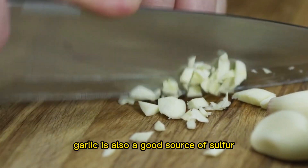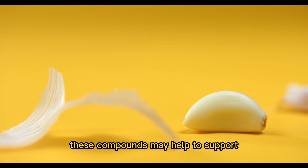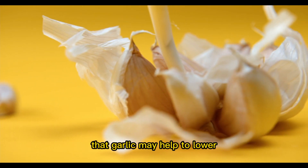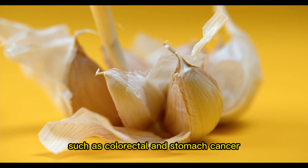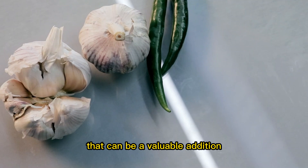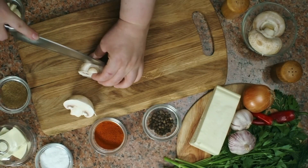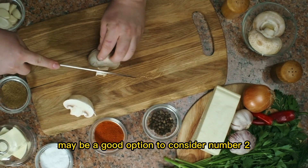Garlic is also a good source of sulfur-containing compounds, which have been shown to have a number of health benefits. These compounds may help to support liver detoxification processes by assisting in the elimination of waste and toxins from the body. Additionally, some research has suggested that garlic may help to lower blood pressure and reduce the risk of certain types of cancer, such as colorectal and stomach cancer. Overall, garlic is a versatile and nutritious food that can be a valuable addition to a healthy diet — a good source of antioxidants that can help reduce inflammation and support liver detoxification processes.